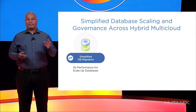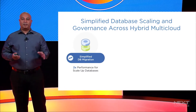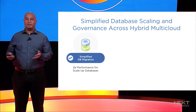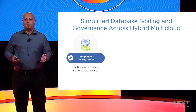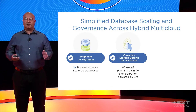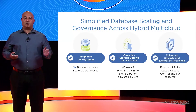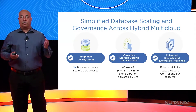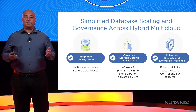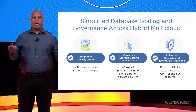As our CEO, Ajeev Ramaswamy, said yesterday, we are extending our leadership in database services with exciting new capabilities in Aira. This includes seamless migration of databases onto the Nutanix platform with no complex reconfiguration, making it easy for customers to move their existing databases to a modern hybrid multi-cloud platform. We also added support for one-click storage scaling with zero downtime — something that used to take weeks can now be done with a single click. We also have enhancements around security and resilience with role-based access control, secure sharing of databases, and support for multi-site Aira deployments for a truly highly available database-as-a-service solution.